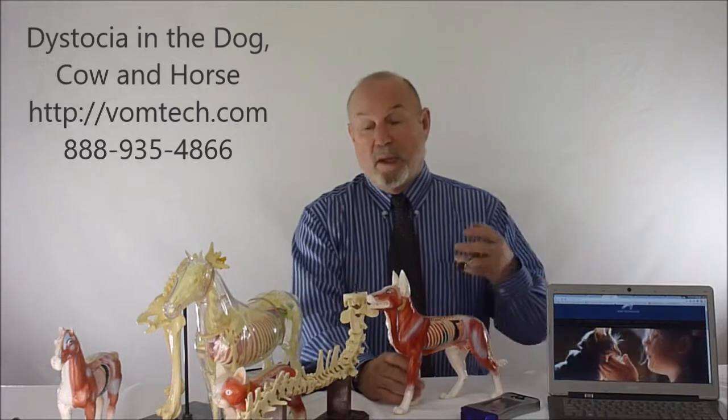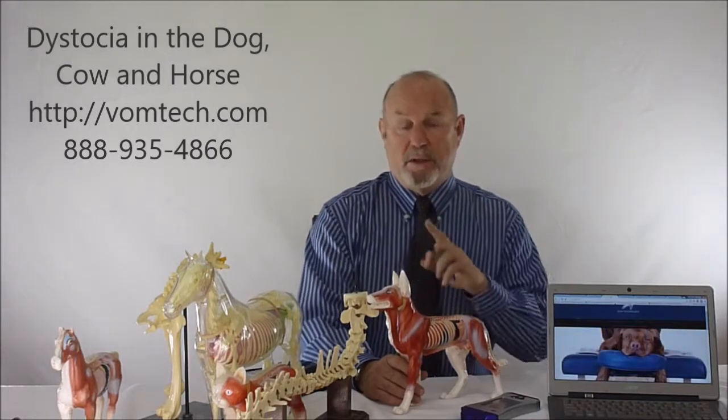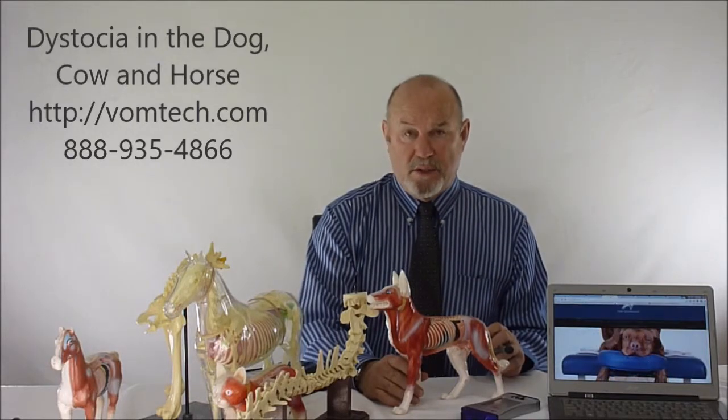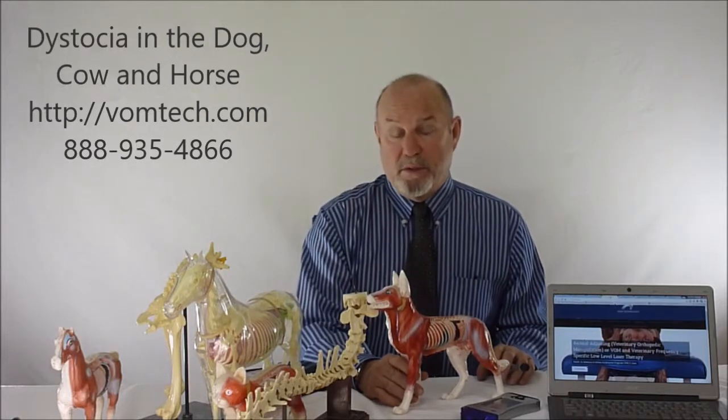An animal leading up to birthing — usually in the last two to three weeks of pregnancy, and the same in the equine — we will routinely do a classic VOM adjustment, as we show you how to do for free on the vomtech.com website. This usually almost always produces a non-dystocia birth, and it has been known to be the way for us to try to bypass cesarean section, even in bulldogs that are routinely taken via cesarean section.